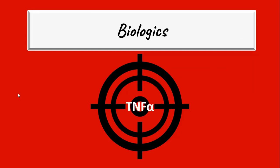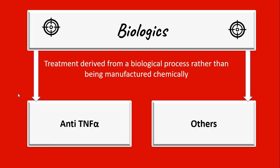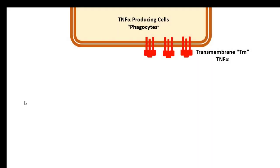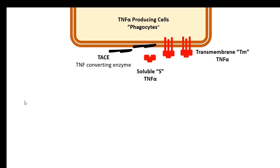Amongst various cytokines, tumor necrosis factor alpha is the main target for many biologics. Therefore, we will start with the anti-tumor necrosis factor. In the TNF-alpha producing cells, such as phagocytes, the transmembrane TNF-alpha is detached from the cell membrane by the action of the TNF-converting enzyme. The free-floating molecule is now called soluble TNF-alpha.